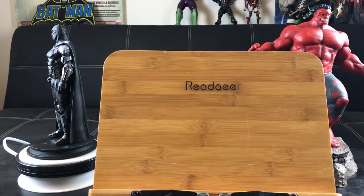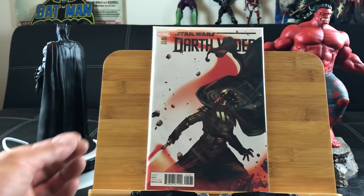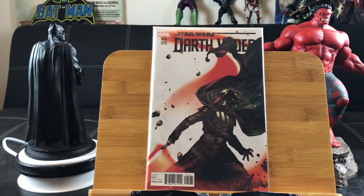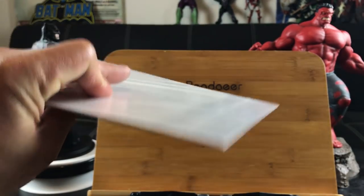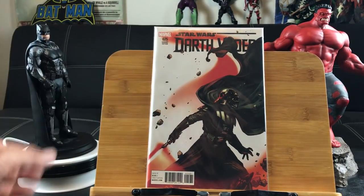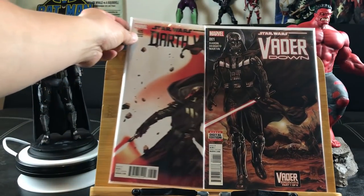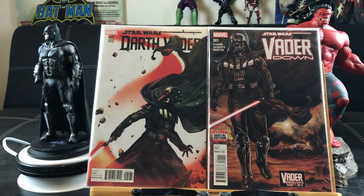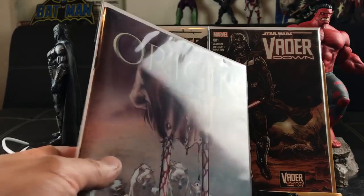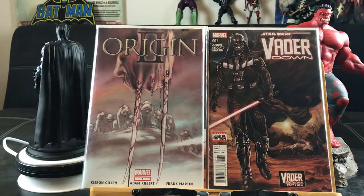Now it's time for the good stuff — these are the ones I've already removed price stickers from using my new tried-and-true method: blow dryer, then isopropyl alcohol. These are all bagged and boarded with BCW resealable bags. No tape needed and they're boarded. Everything is protected and looks great. Star Wars Darth Vader number 25, variant edition. Star Wars Vader Down number one. Origin 2 number one with Adam Kubert art — this is the plastic acetate cover. This is the one I demonstrate in my how-to-remove-price-sticker video. Love that cover.